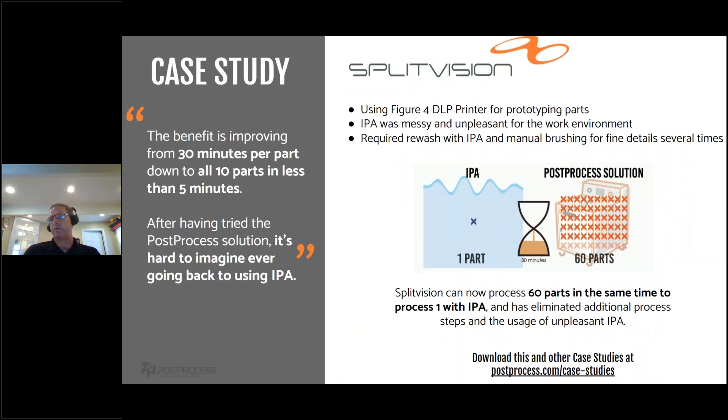The second case study is Split Vision, a resin removal solution using Figure 4 DLP printers. They found that IPA was messy and unpleasant for the work environment, and they also spent significant time manually brushing fine details and required rewashing. With the Post Process solution, they could batch process 60 parts at one time to eliminate all of those excess processes. They improved from 30 minutes per part down to 10 parts in less than five minutes. After trying the solution, it's hard for them to imagine ever going back to using IPA again.